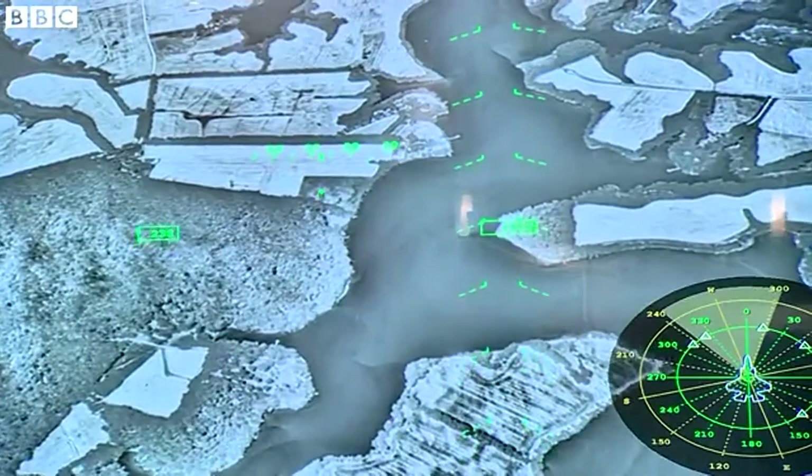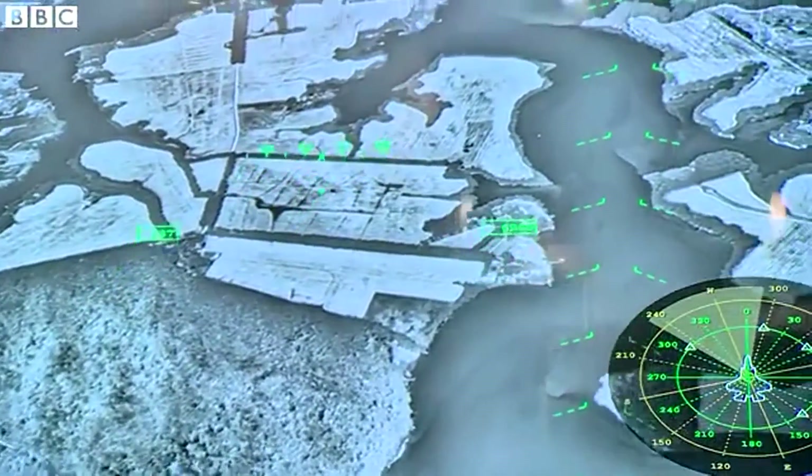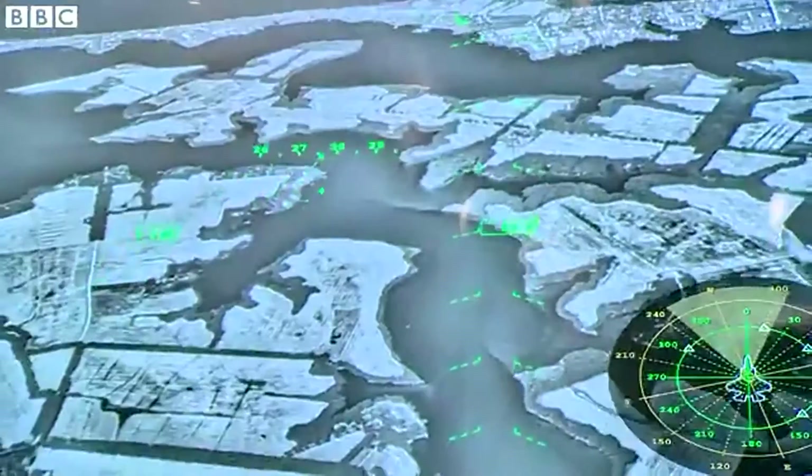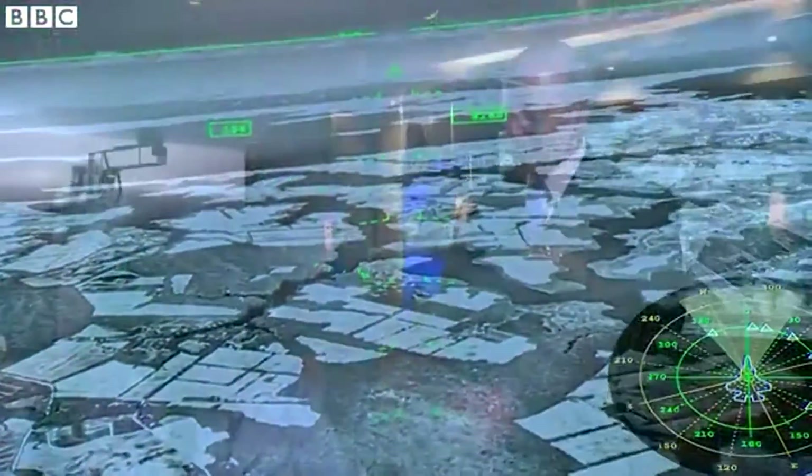They flip a switch and it puts that 40-degree wide, 30-degree high scene up inside the helmet. As you're seeing as you move your head, the helmet is tracked by the airplane — the F-35 knows where the pilot's looking and puts the correct scene up in front of you. So now you're looking down and actually looking through the bottom of the aircraft using the cameras on the bottom to see what's below you.